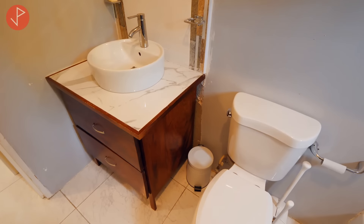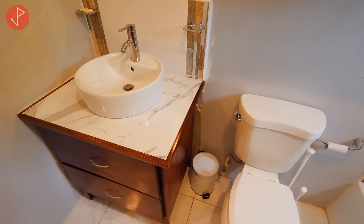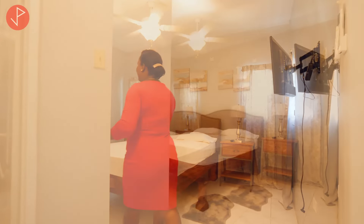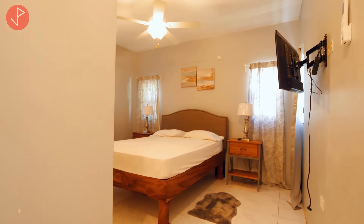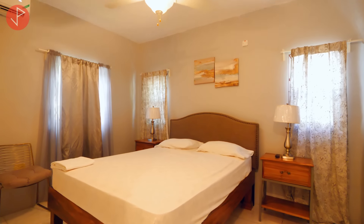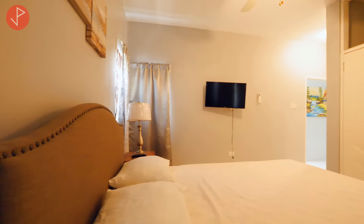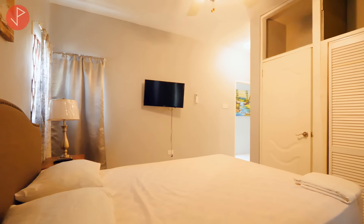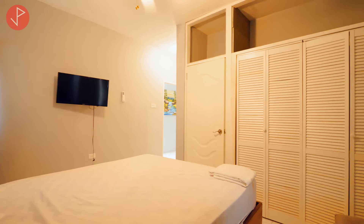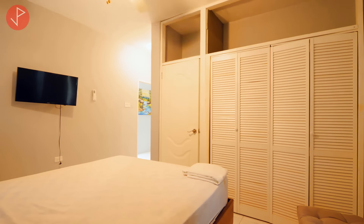It's a very spacious bathroom with a lovely vanity — take a look at the tile work, beautifully done. Just off the bedroom, once more another spacious bedroom. Property viewers, you can use this portion of the home as an in-law suite, an income earner, or you can open up the entire house and let it be a single-family home — it is perfect for that.